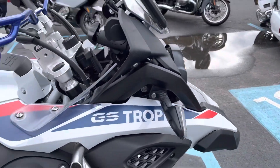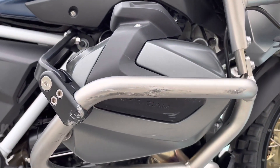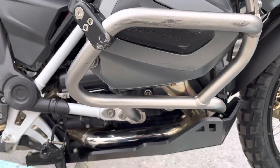Right-hand side of the bike: got a couple of light scratches here on the right-hand valve cover — very light — and some scratches on the engine guard.